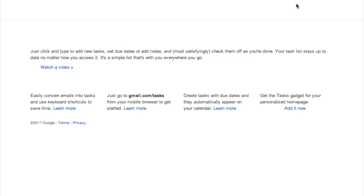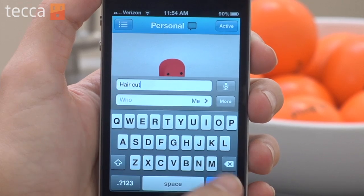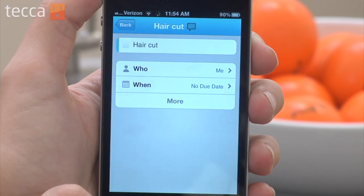Another great thing Astrid does is it integrates with third-party task programs like Google Tasks, which is available for free in the Google suite. It will sync to Astrid, making this a great way to get everything done and enter things from anywhere you are. And one of the best parts about Astrid is it's free.